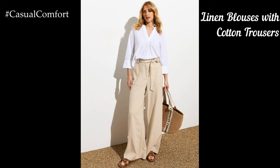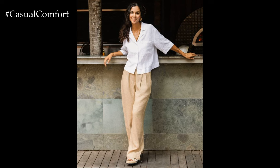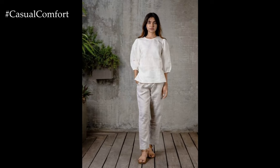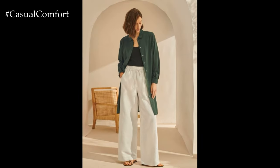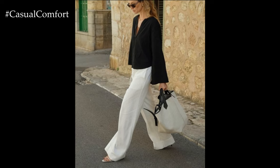Pairing linen blouses with cotton trousers is a great way to mix these two natural fabrics for a chic and comfortable summer look. Choose linen blouses with interesting necklines or sleeve details and pair them with high-waisted cotton trousers in complementary colors. This combination is perfect for a business casual look or a more polished daytime outfit. Add loafers or block heels and a leather tote bag to complete the ensemble. Simple, elegant jewelry like gold hoops or a dainty bracelet will add a touch of sophistication without overpowering the outfit.